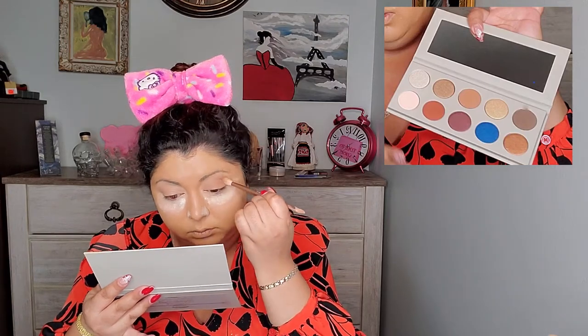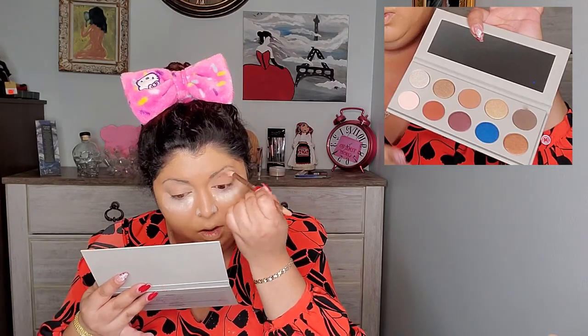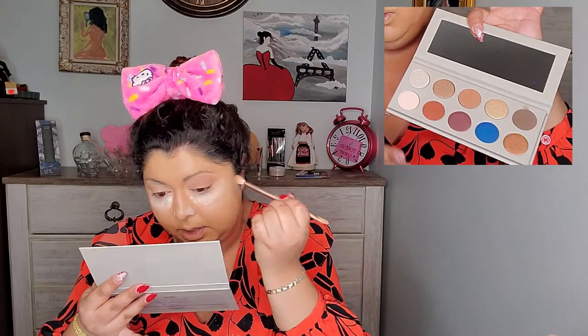This is just a gorgeous color to put in your crease. You can just add that, do your eyebrows, put a little bit of mascara, and you're good to go. Look at how well it blends — it's crazy. I don't need to put in any effort at all; this thing blends by itself. The color is just gorgeous.